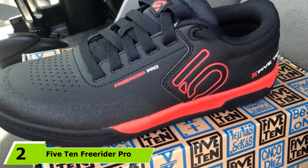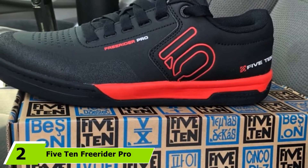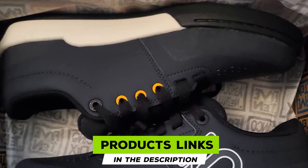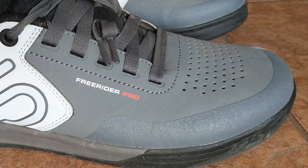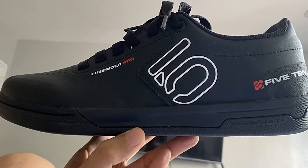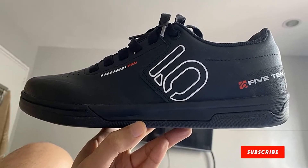Moving on to number 2, the Five Ten Freerider Pro. Five Ten is one of the most popular flat pedal shoe brands on the market, and for good reason. Their rubber technologies provide glue-like traction with pedals, making them some of the best for general trail riding. Five Ten's stealth-sewn rubber has been added to the toe box, giving extra protection where debris and rocks will hit. They are a bit stiffer than other flat pedal shoes, meaning better power transfer but less support when hiking.